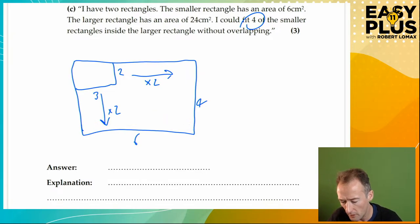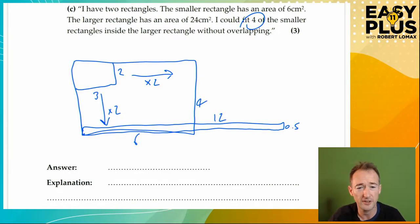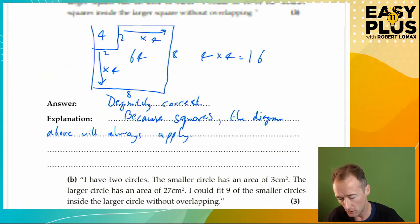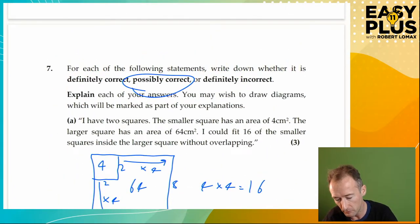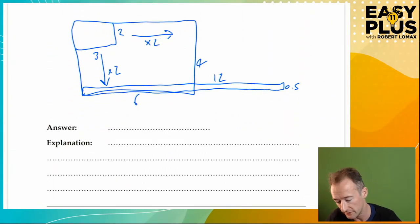But how else can I make a smaller rectangle of area 6 cm squared? I could do it as six times one — a rectangle that's six long and one high. That would fit; I could have four of them. But what if I have a small rectangle that is 12 centimetres long and half a centimetre high? That would also have an area of 6 cm squared, and that would not fit inside the larger rectangle even once. So in fact this is not necessarily true — it depends on the dimensions of the particular rectangles.